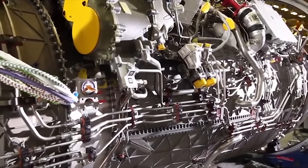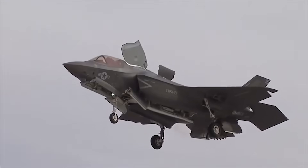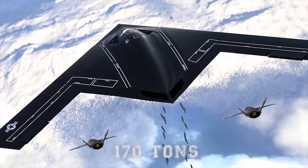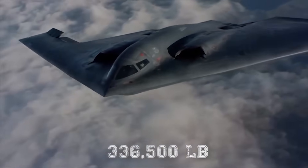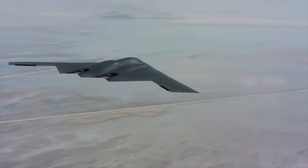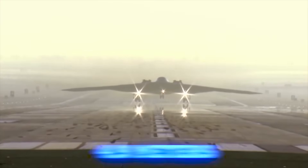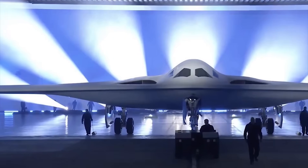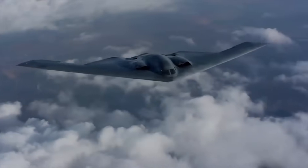The Raider uses two Pratt & Whitney F-135 afterburning turbofan engines as seen in the Lockheed Martin F-35 Lightning II jet. These will lift a maximum takeoff weight of 170 tons, a significant increase on the 336,500 pounds seen on the B-2. Northrop has also managed to shave some height off the aircraft in comparison to the B-2, as it stands at 16.4 feet compared to 17 feet. The wingspan is 164 feet, which is 8 feet shorter than the B-2.